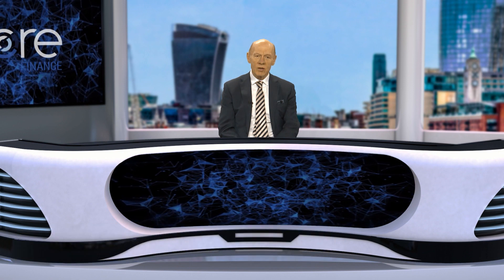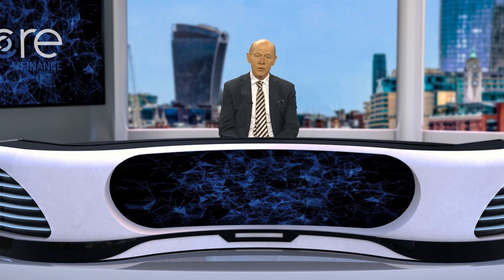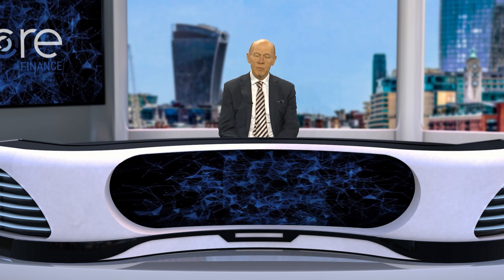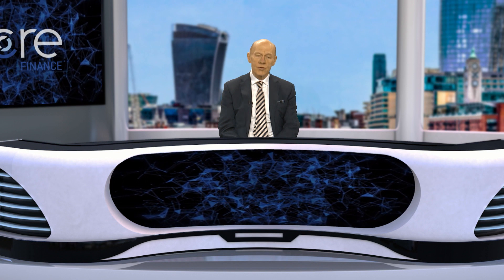Good day everyone. I'm David Paul, Managing Director of VectorVest in the UK. This morning I've got three buying opportunities for you to consider when the general market turns back up. At VectorVest we firmly believe that the most important thing to know is whether the market is rising or falling. Everything follows from that.